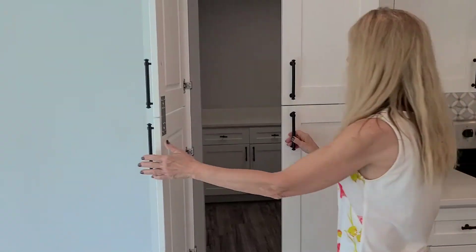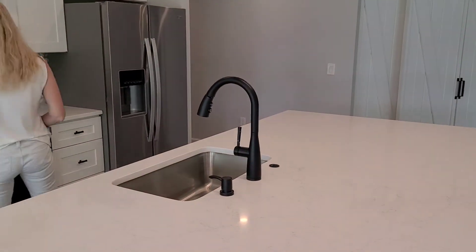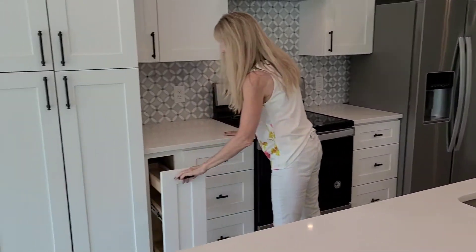All the appliances are new. It has a lovely country kitchen with a soap dispenser and a spice rack.